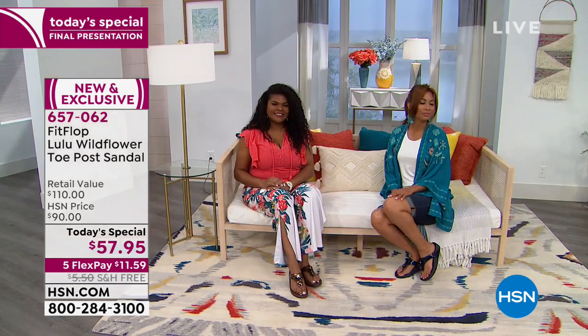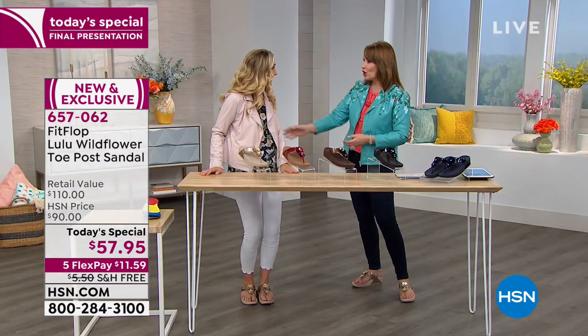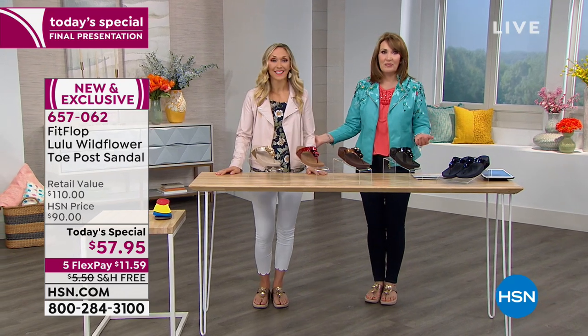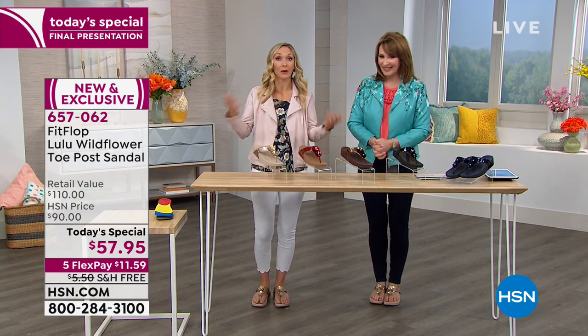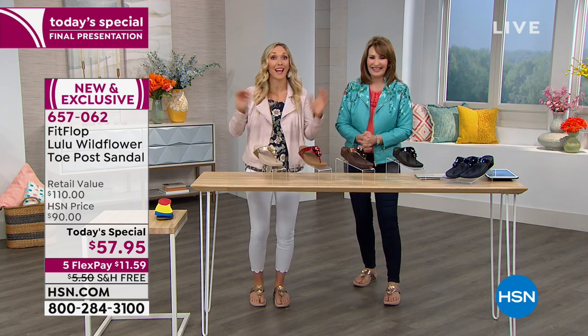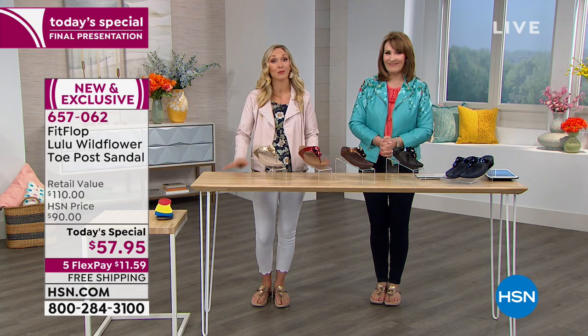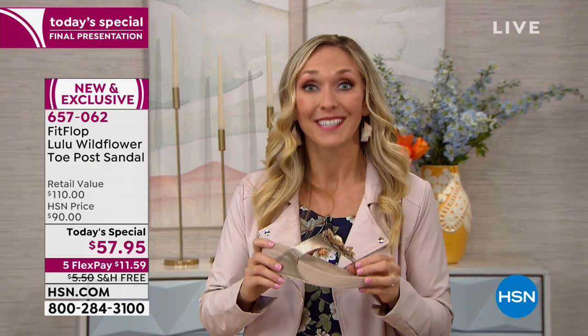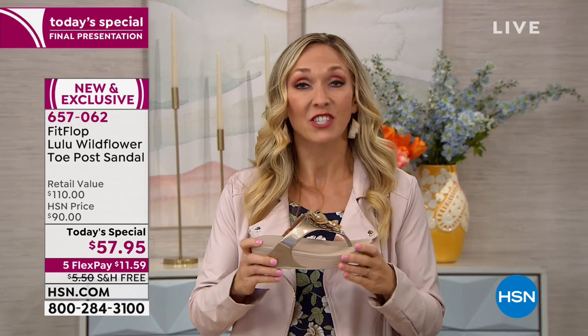Randy Harvey is our brand ambassador for FitFlop. She's going to give us more details. It's been a great day — more than 20,000 people have ordered. Randy explains: if you're not familiar with FitFlop, today's your day to learn about it and to snag one at this pricing. This is the micro wobble board technology. FitFlop always starts with the sole of the shoe.